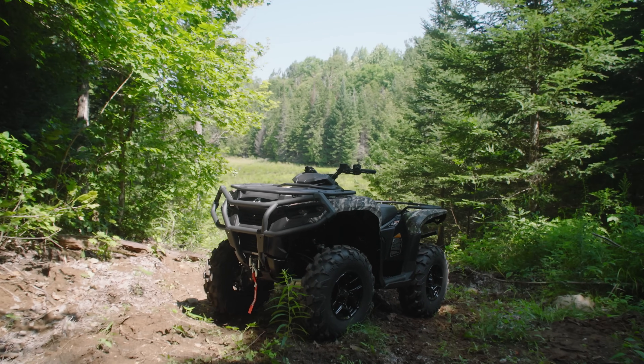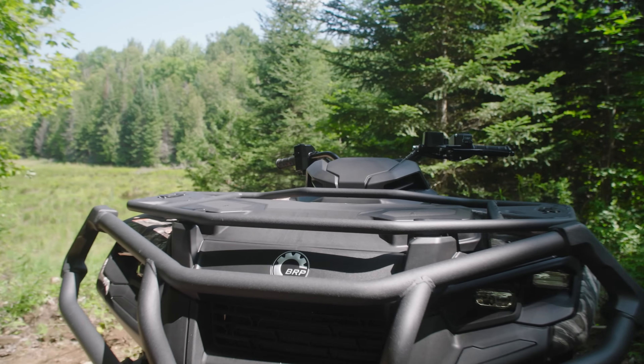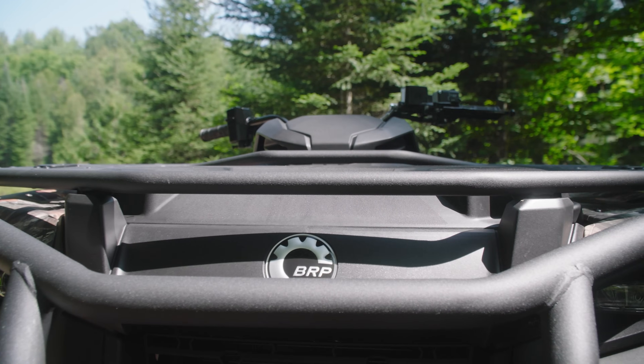Value is one thing, but it can't mean cheaping out on quality. There has to be a balance to attract and satisfy buyers. An overview of the Outlander Pro HD7 Hunting Edition shows us that Can-Am has paid attention to detail, and didn't just slap a couple of stickers on this machine and call it new.